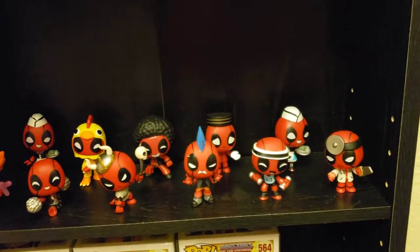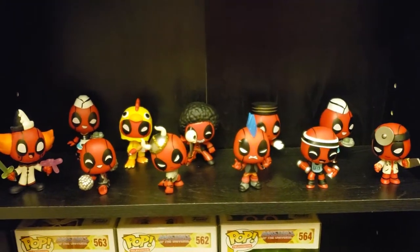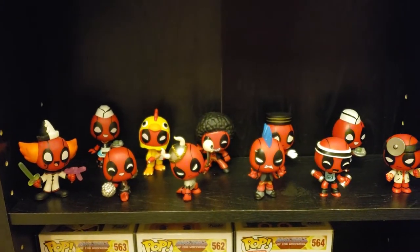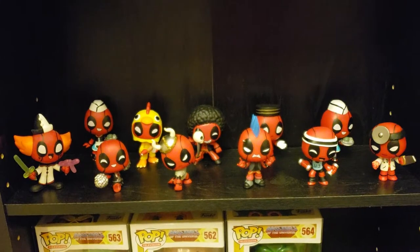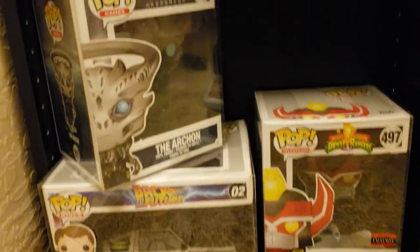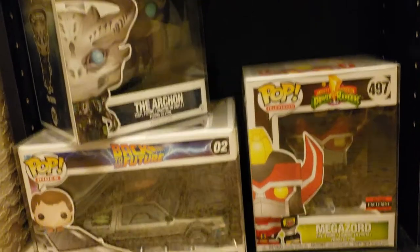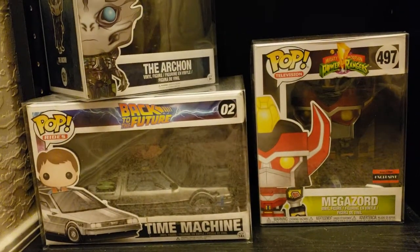You've got Nurse Deadpool, Surgeon Deadpool, Workout Deadpool - I've got a lot and I'm working on getting more. And then all the way down to the bottom, I moved out some 6-inch pops there with my Time Machine. That is Megazord, and the Archon from Mass Effect Andromeda. If you're a gaming fan, check them out.